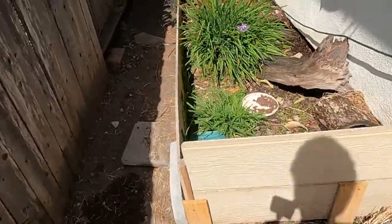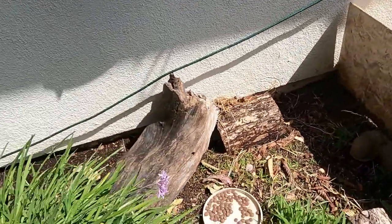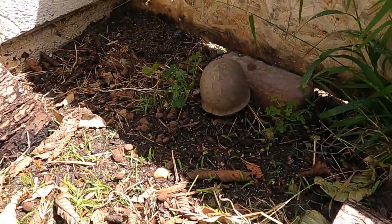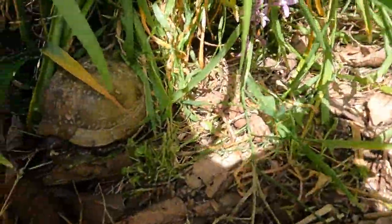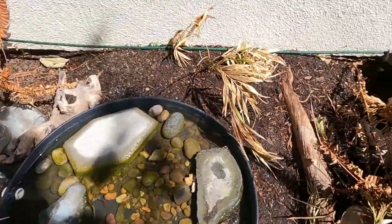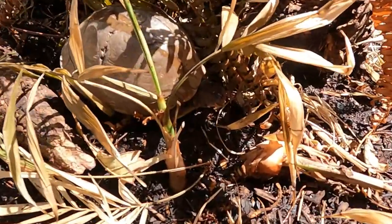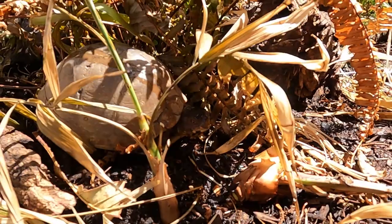And back here there's the three-toed box turtle enclosure. You can see one three-toed right there hanging out, and another one right over here — sorry for the shadows. They just came out as well, so they're pretty shy. Once they kind of get a little more active, they become a little more friendly and they remember me more. But they've been sleeping for a few months, so.